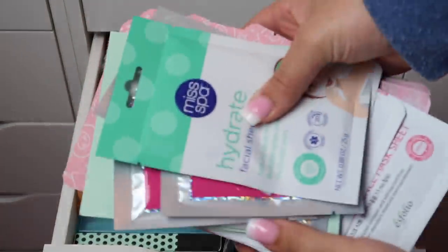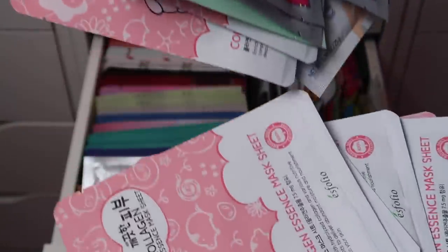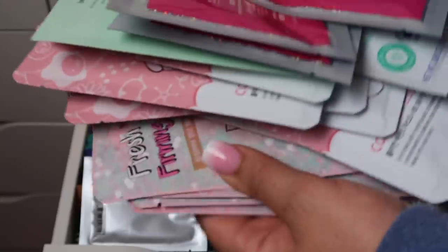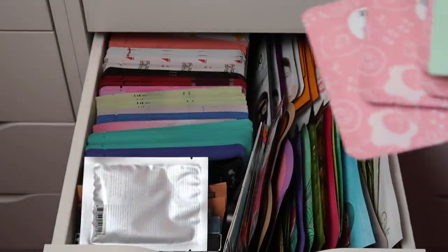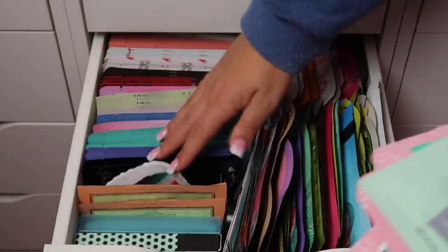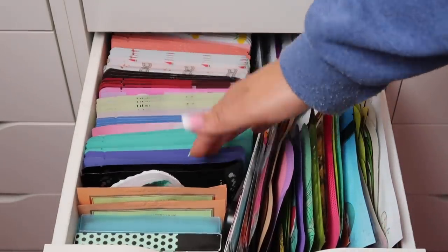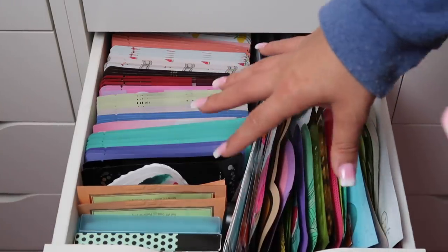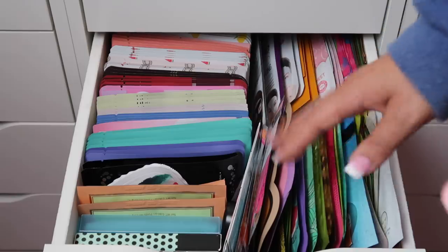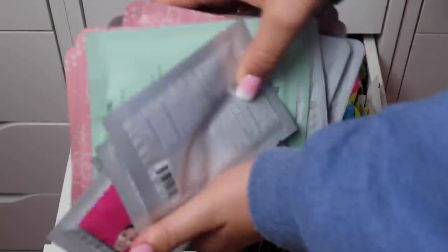I grabbed basically a bunch of them — ones I have like ten of — and kept just two of each. I'm going to declutter the rest because I have so many. These ones from the Creme Shop go all the way back. I still have too many. I need to basically do a sheet mask every single night for the rest of my life. I'll give them away somehow.